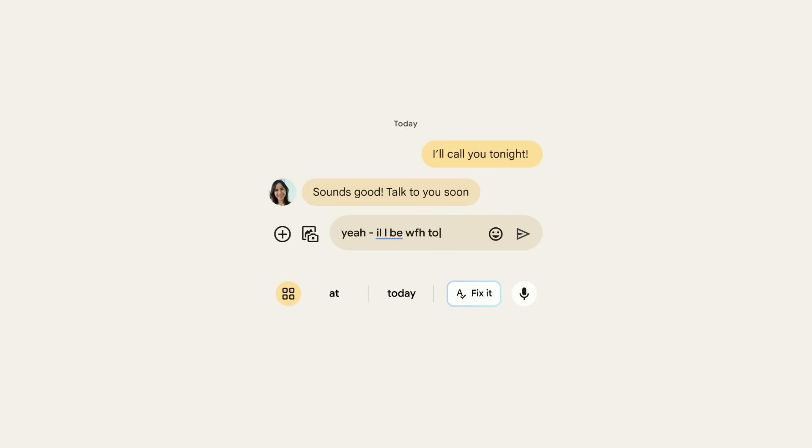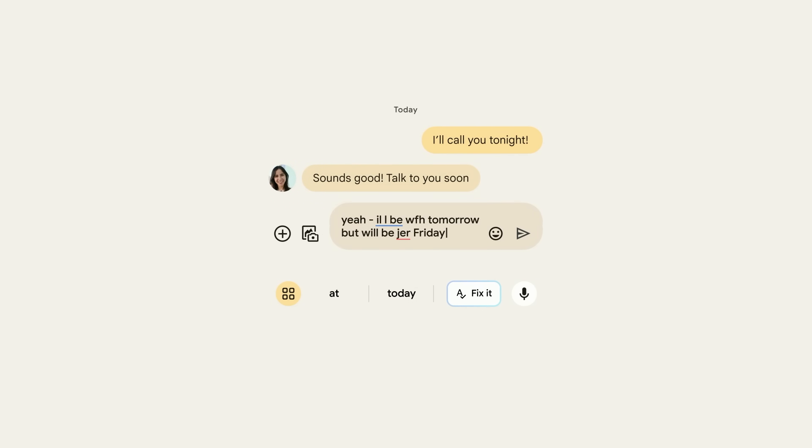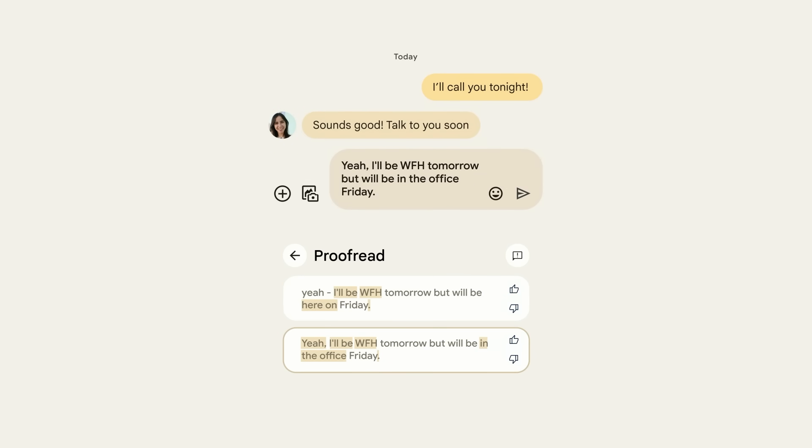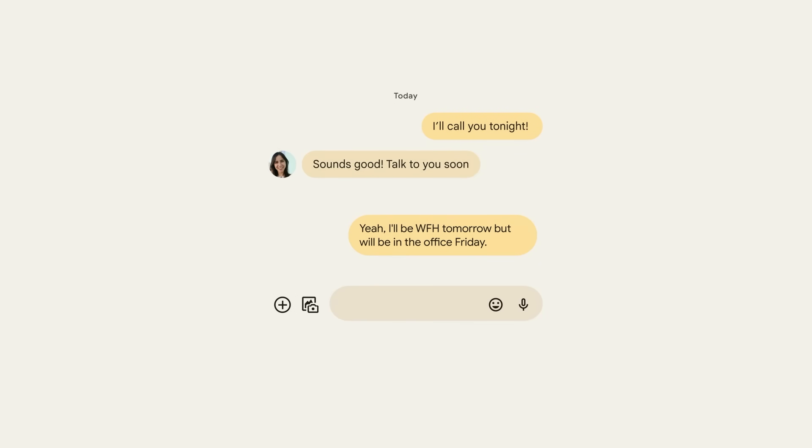For instance, Proofread in Gboard now takes advantage of generative large language models in the cloud, so it can go way beyond fixing typos. It offers help with your spelling, grammar, and punctuation errors in a single tap.